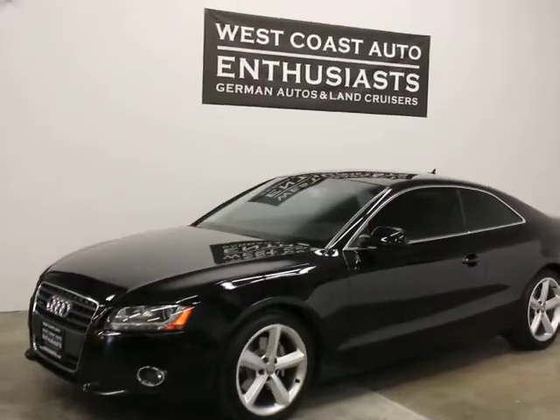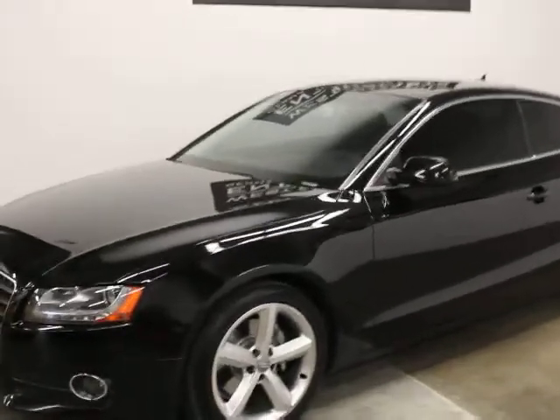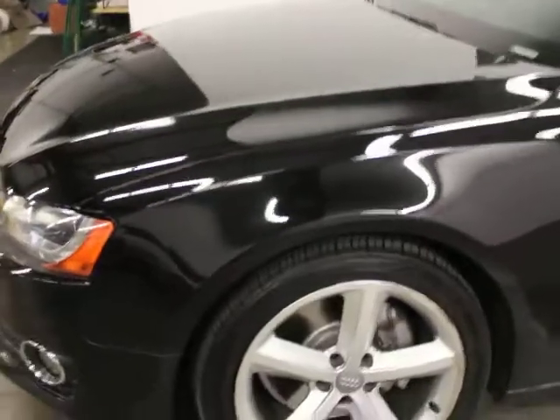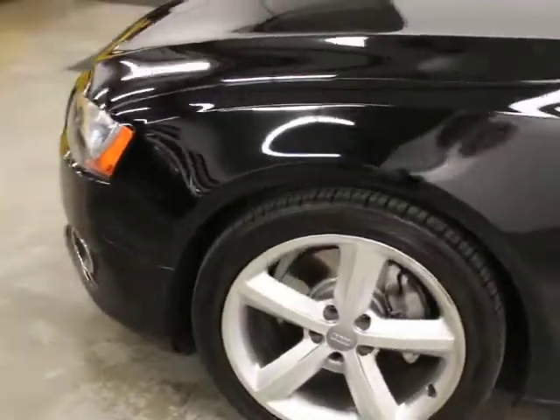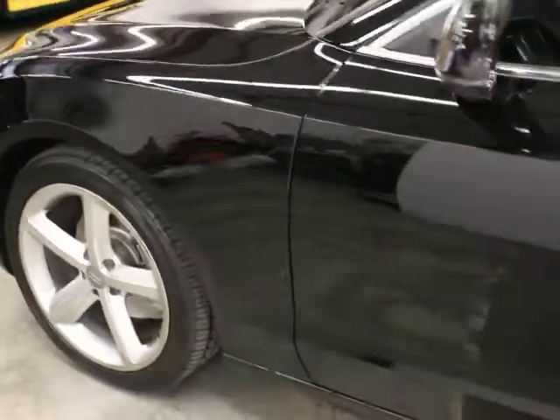We like manual transmission cars, especially the all-wheel drive European versions. We like the A5 and the body lines on it. This is a clean, well-equipped car with jet black paint. The tires and wheels are in good shape, service is current, and we have two master keys and books for it.